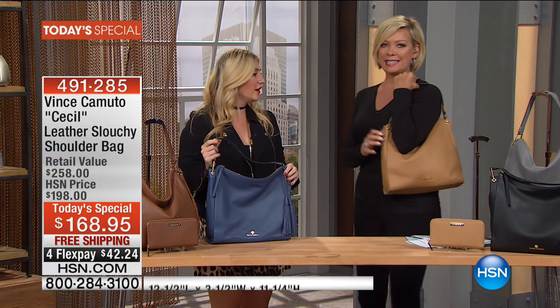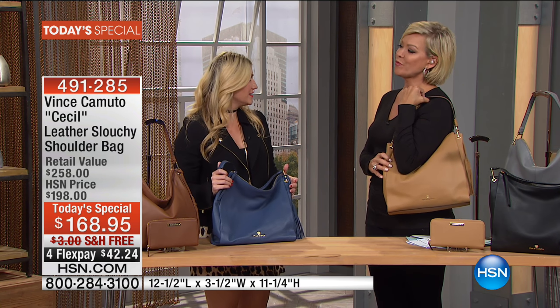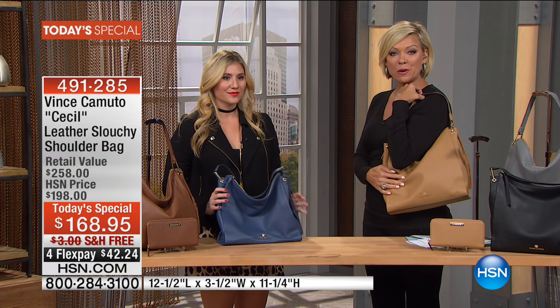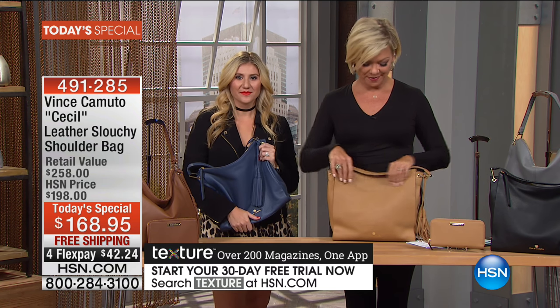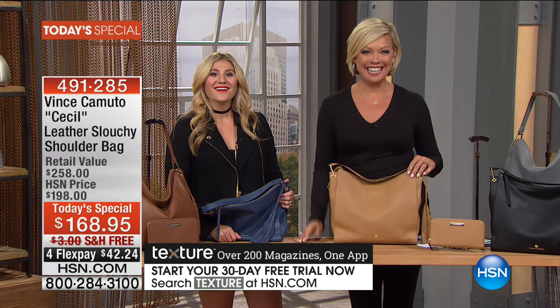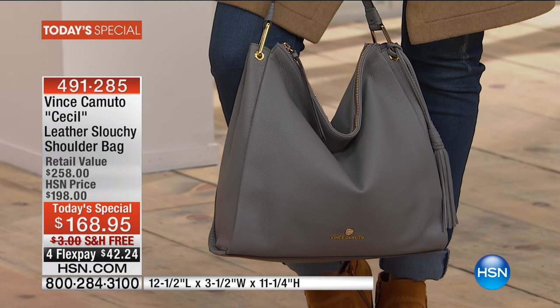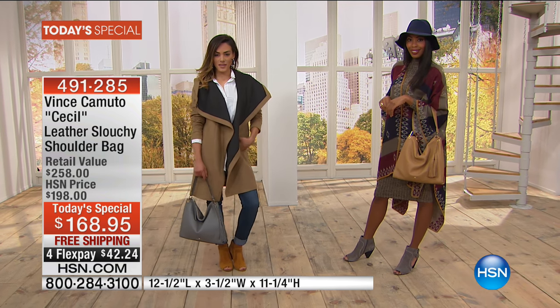We're heading to the phones to welcome Debbie from Utah, who shopped with us last hour for that fabulous crossbody. She picked up the navy. Last time during the today special she got the navy shootie and the cabernet, and today she picked up the navy purse to match. She says she used to work at a high-end department store and bought her first pair of Vince Camuto shoes nine years ago — she still has them today.